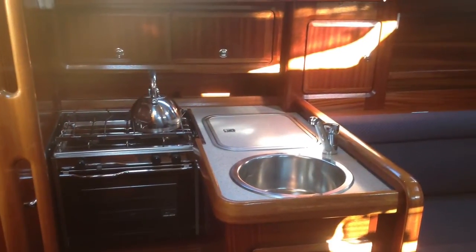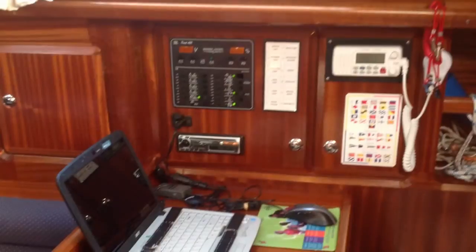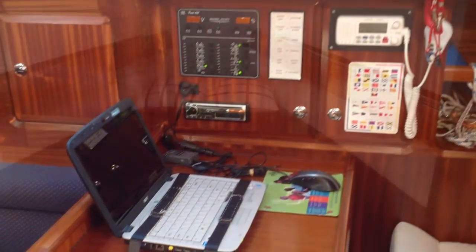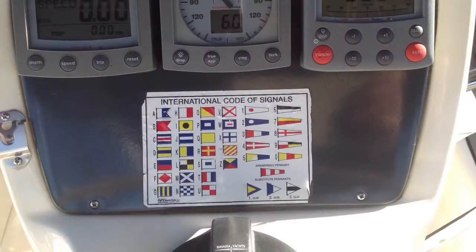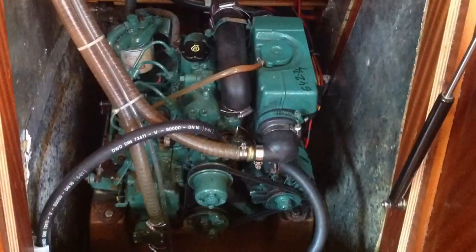This boat is fitted with navigation software on a laptop — you can see there it's included in the sale. Raytheon ST60 instrumentation: wind speed, depth, log, and a wheel pilot.